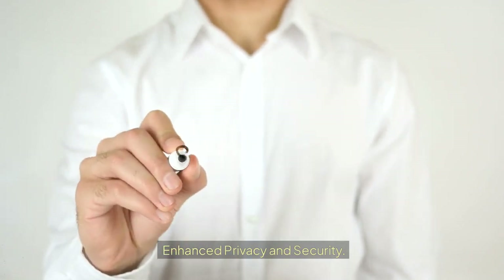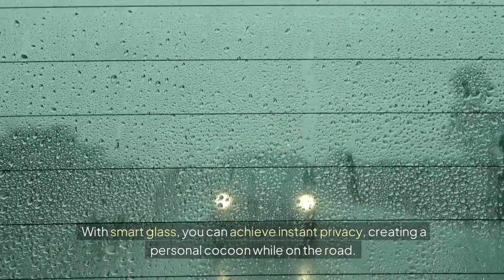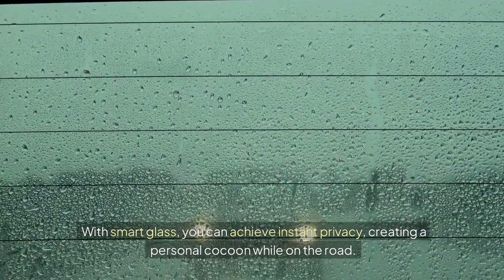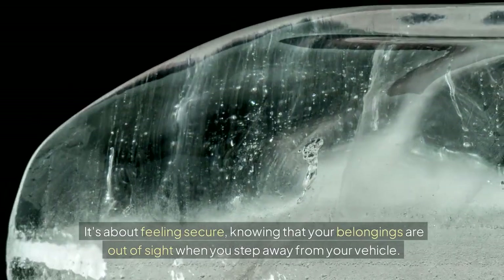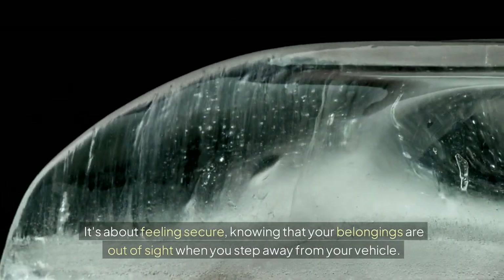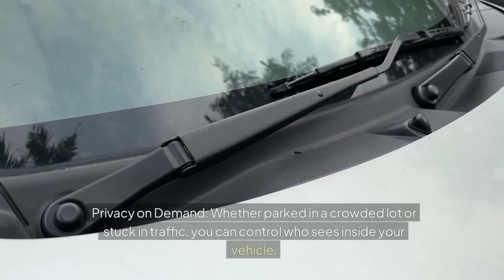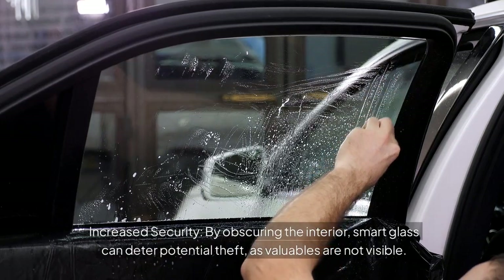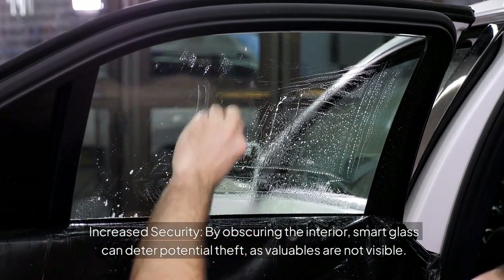Enhanced privacy and security: Imagine being able to turn your car windows from transparent to opaque at the push of a button. With smart glass, you can achieve instant privacy, creating a personal cocoon while on the road. This isn't just about keeping prying eyes away — it's about feeling secure, knowing that your belongings are out of sight when you step away from your vehicle. Whether parked in a crowded lot or stuck in traffic, you can control who sees inside, and by obscuring the interior, smart glass can deter potential theft.